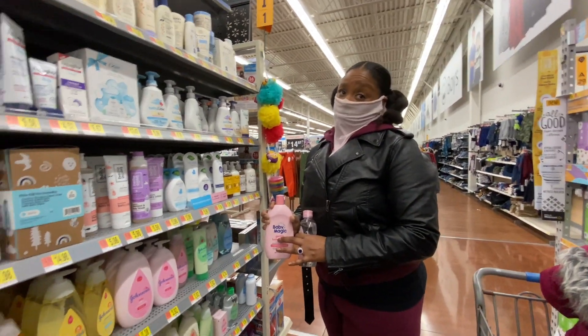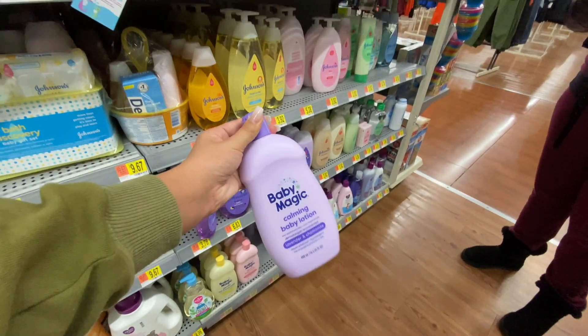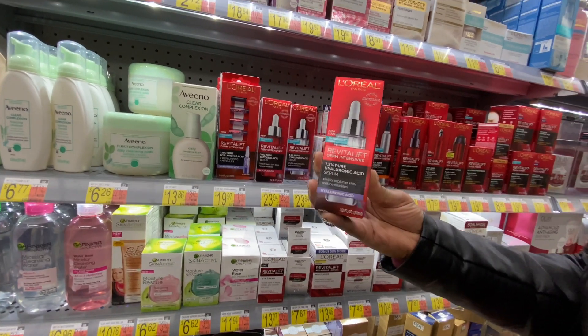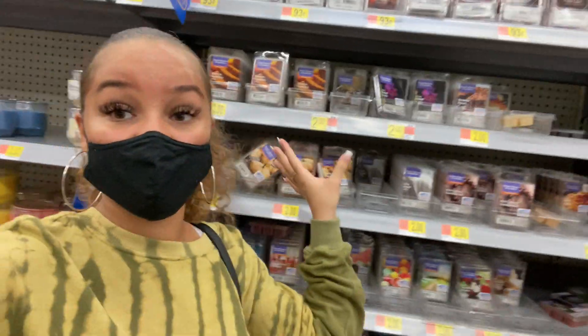I'm going to try out this Baby Magic calming baby lotion in lavender and chamomile - I haven't smelled it in a while. My mom wants to go ahead and try out the L'Oreal Revitalift hyaluronic acid serum, which is $23.94. For the rest of my mom's money, she decided to go ahead and grab some candles. I really like their wax melts because I put them in my wax melter and they make my whole bathroom and room smell really good.